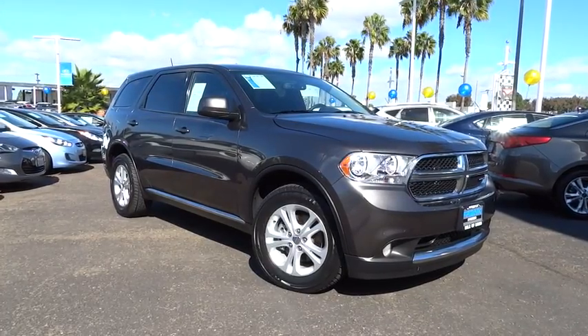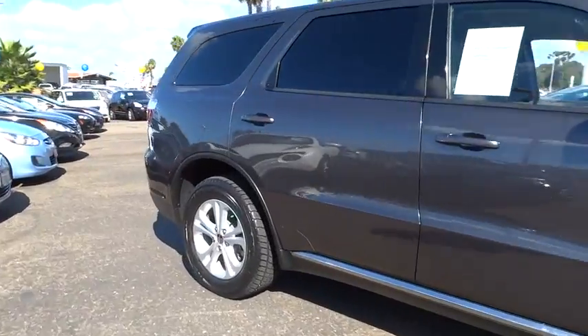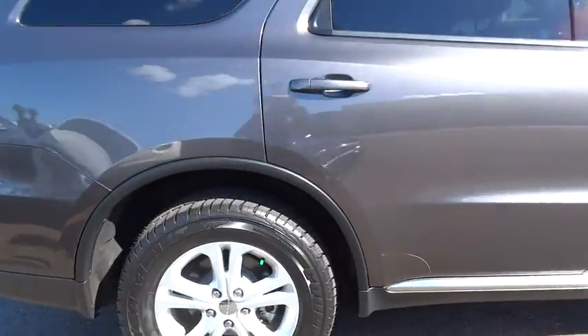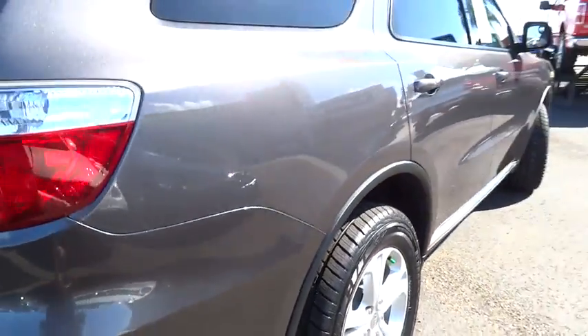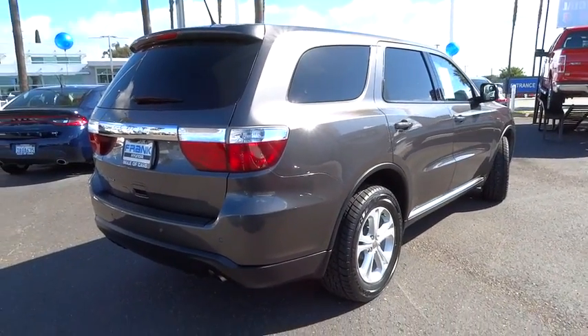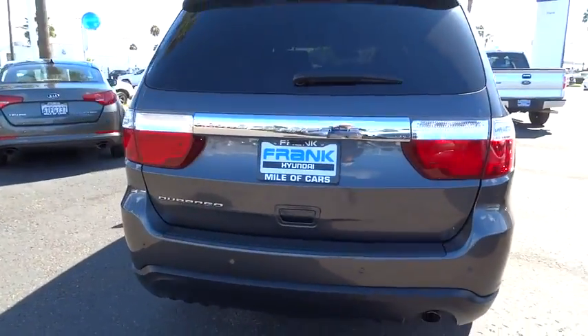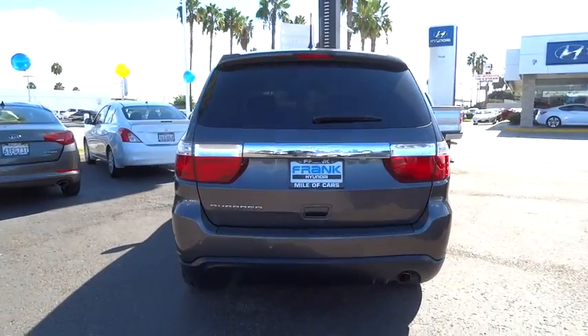The 2013 Durango allows you and your family to travel in style and comfort while towing your camper or boat. It offers more interior room and towing capability than most mid-size SUVs and has an available third row of seating. Underneath are sturdy body-on-frame mechanicals and the option for a powerful V8 engine.